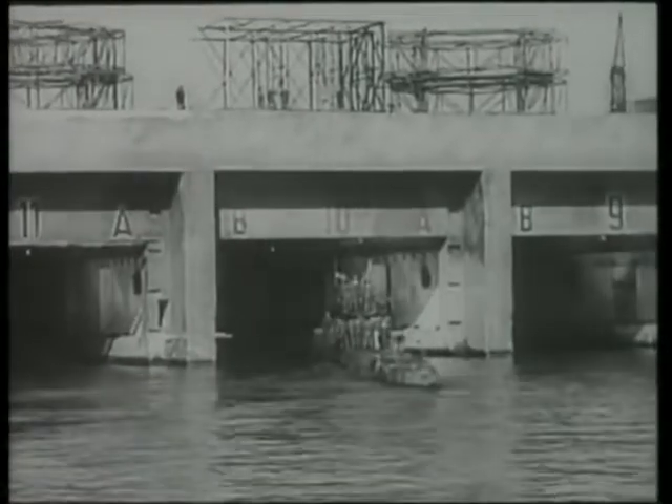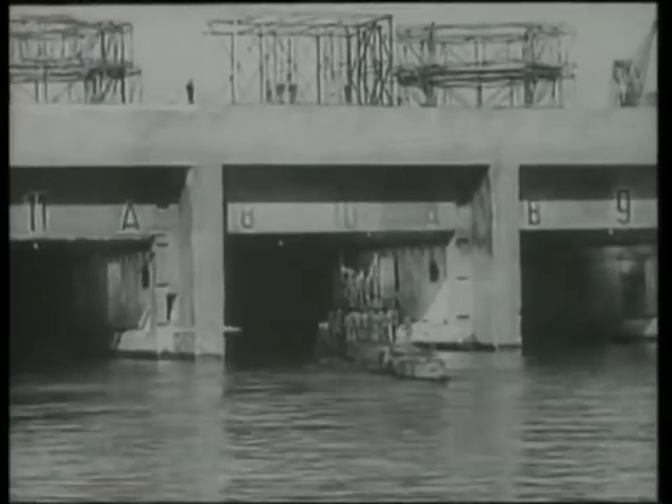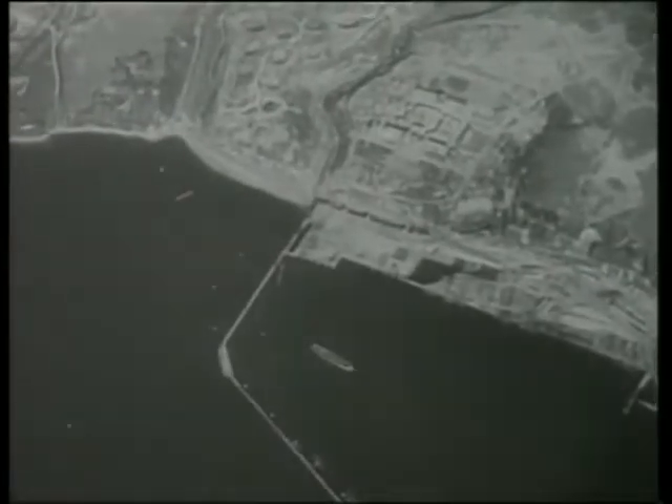Lancasters equipped with Barnes-Wallace's Tallboy blockbusters bombed hardened German U-Boat pens at Le Havre.